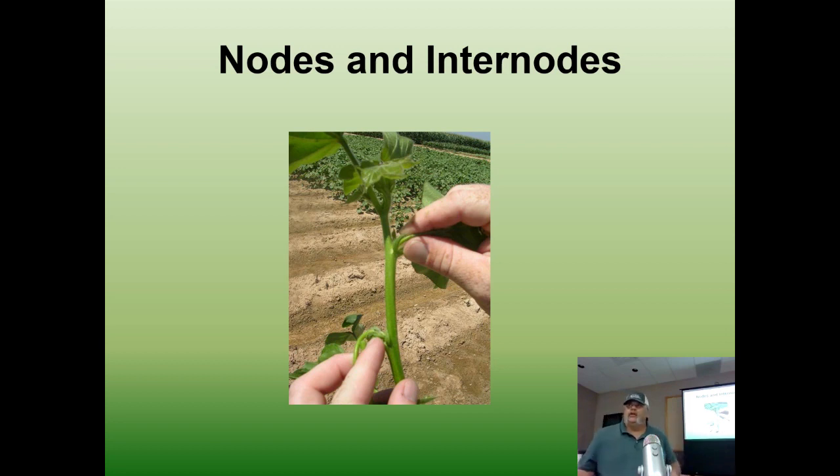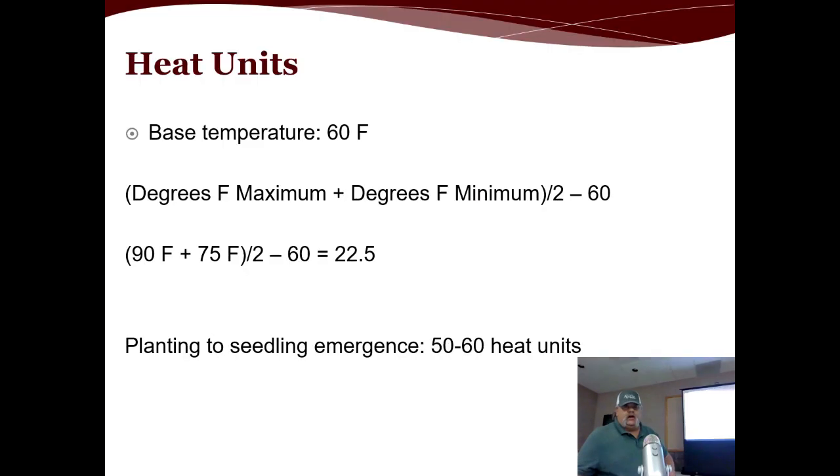If a hailstone comes along and rips off a true leaf, does it change the leaf stage? The answer is no. Even if the leaf is completely ripped off, you can still see the node where that true leaf was. So if a plant has all leaves ripped off but has four nodes, that's still a fourth true leaf plant — it's just been set back a little. That's how you keep up with nodes and internodes for cotton.